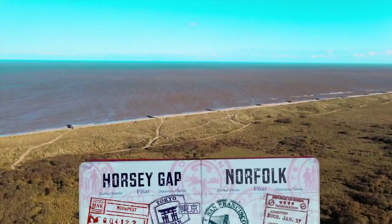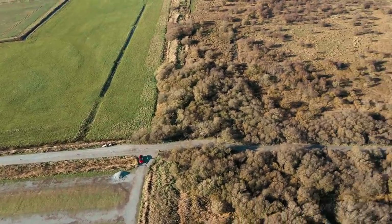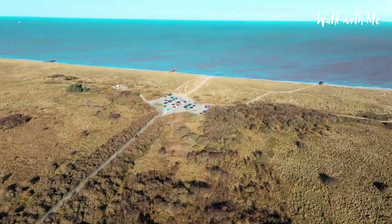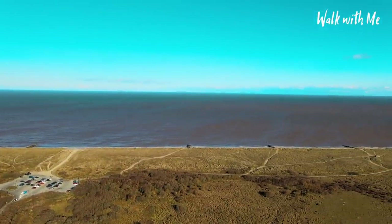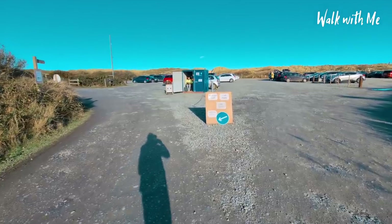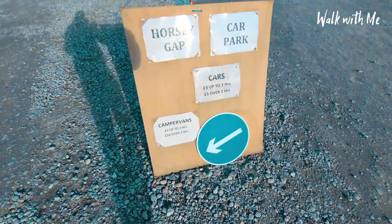Hi everyone, welcome back. Today I've come to Horsey Gap in Norfolk to see the famous seals. It's a bit of a dirt track road to get here. There's a car park at the end and you can pay by the hour. There is a long walk to get to the seals — we'll see that in a minute — but we'll start the tour here at the car park. It will cost you £3 for up to two hours and £5 for over that.